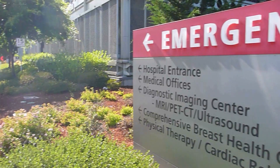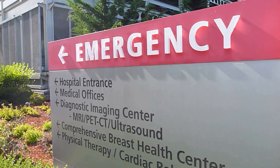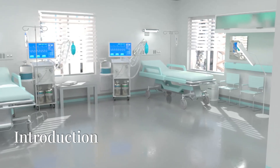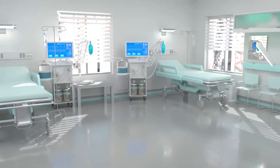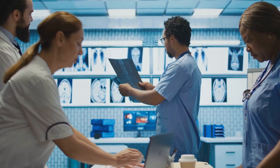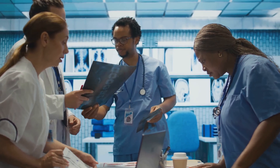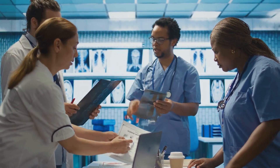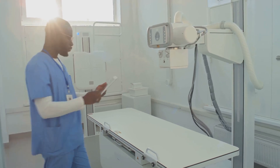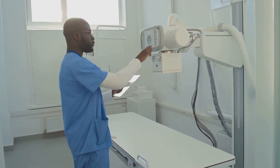Revolutionizing diagnostics: the future of imaging with digital radiography, fluoroscopy, and angiography X-ray systems. In today's fast-evolving healthcare landscape, precision, speed, and versatility are non-negotiable. Hospitals, clinics, and diagnostic centers must deliver accurate diagnoses quickly with minimal discomfort to patients. The digital radiography, fluoroscopy, and angiography X-ray system rises to meet these demands with cutting-edge technology designed to redefine imaging excellence.